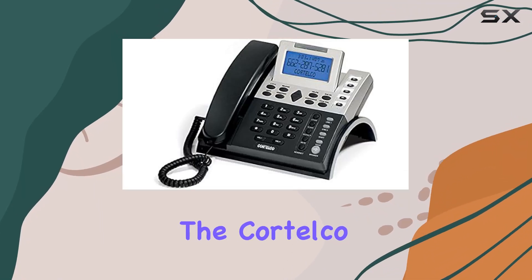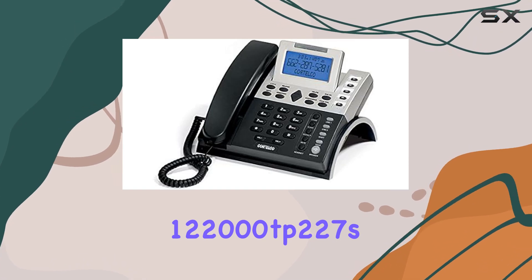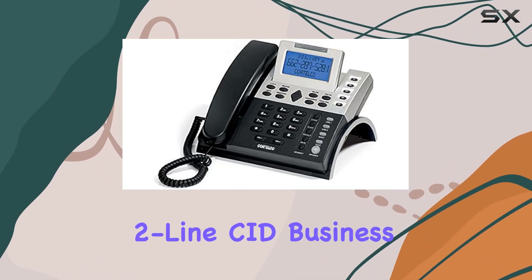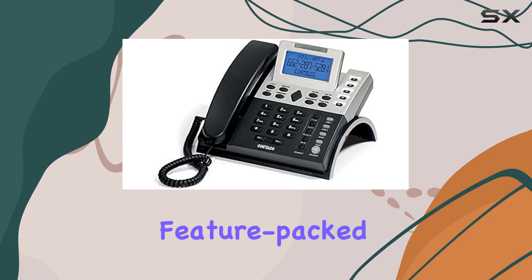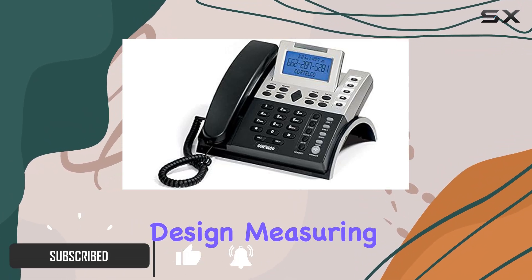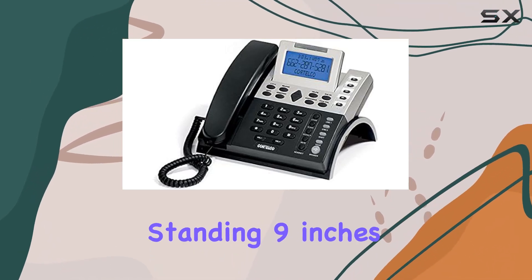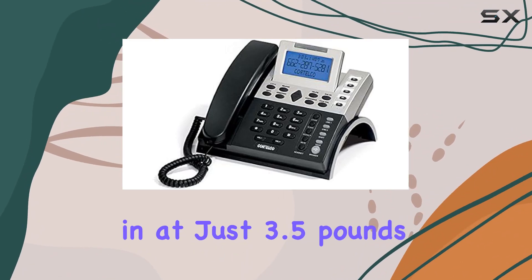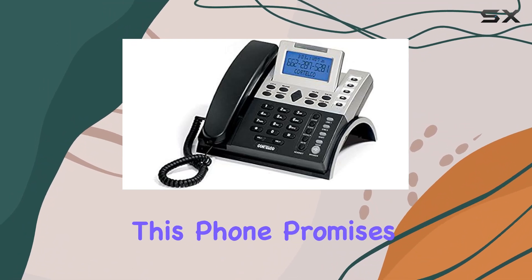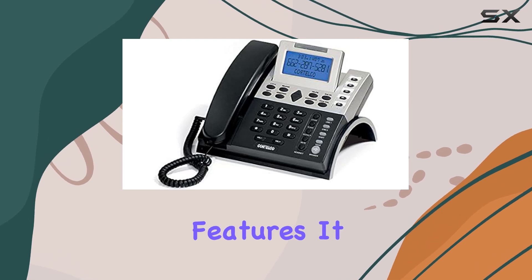Today, we're diving into the Cortel Co. 122000TP227S2 Line CD Business Telephone, a feature-packed communication hub tailored for small businesses. With its sleek design measuring 5 inches in length, 10 inches in width, and standing 9 inches tall, weighing in at just 3.5 pounds, this phone promises a compact footprint without sacrificing functionality.